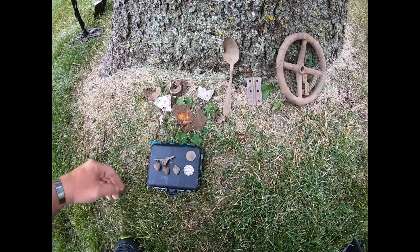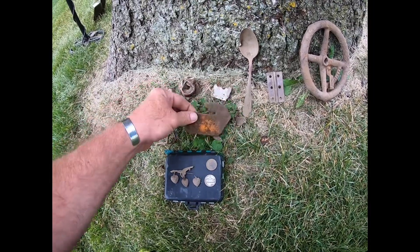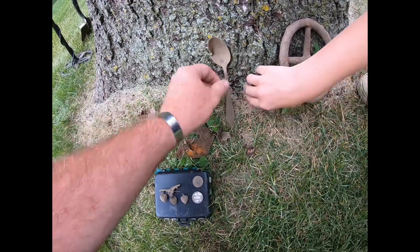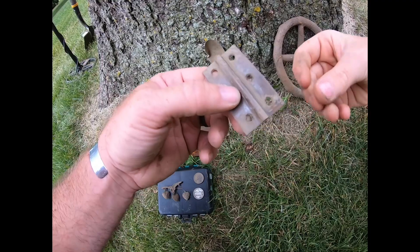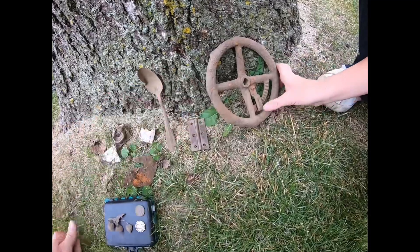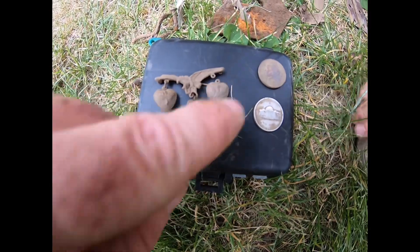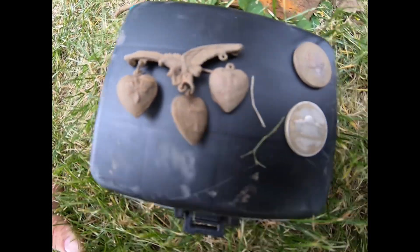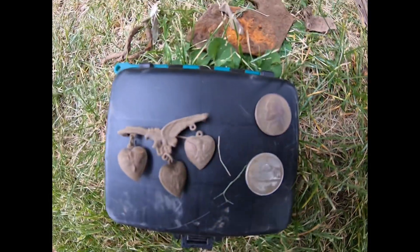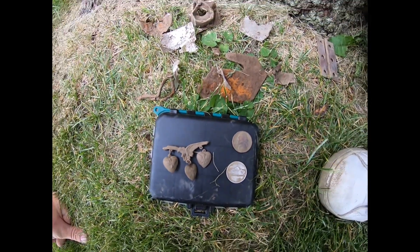Here's our recap for the day: we found a few nails, some other metal scrap pieces, the spoon as our last find, a doorknob, a hinge-type thing, and that crazy wheel I still don't know what it was for. The finds of the day were the three-piece US pin, our wartime nickel, and the 1940 nickel. It was a great day — we'll definitely be back. See you on the next great adventure.